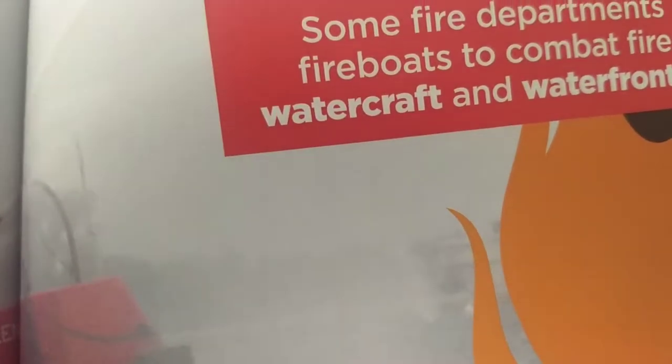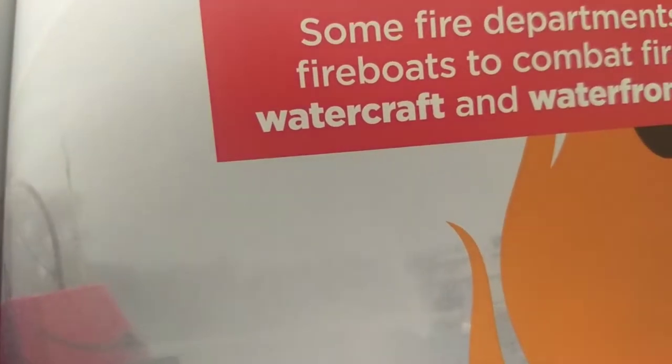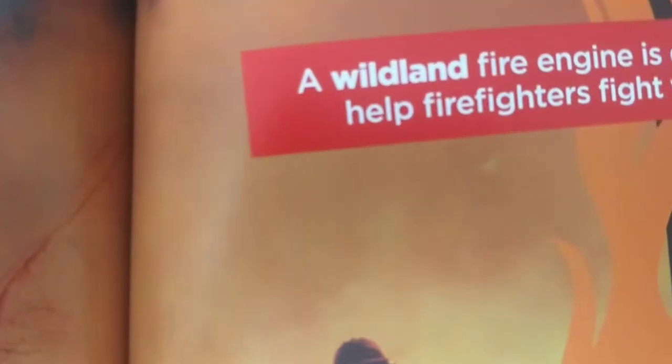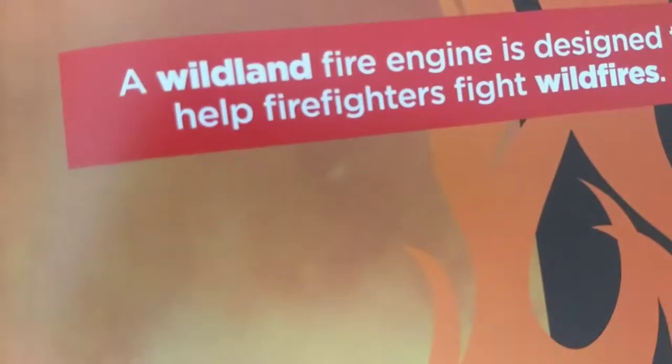Some fire departments use fire boats to combat fires on watercraft and waterfront areas. A wildland fire engine is designed to help firefighters fight wildfires.